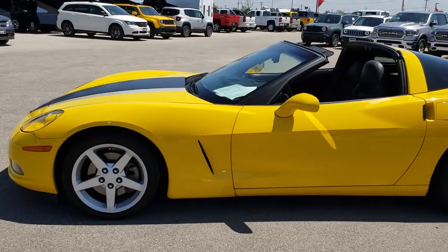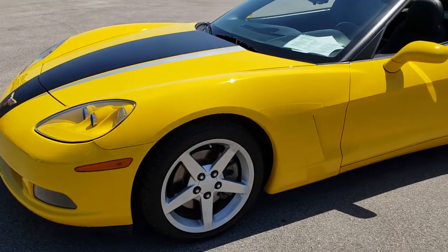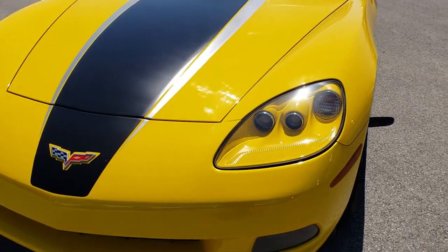This is stock number 9544. We are here at Summit Automotive in Fond du Lac, Wisconsin, your new and used sports car headquarters. Today we are checking out this super clean 2007 Chevy Corvette.